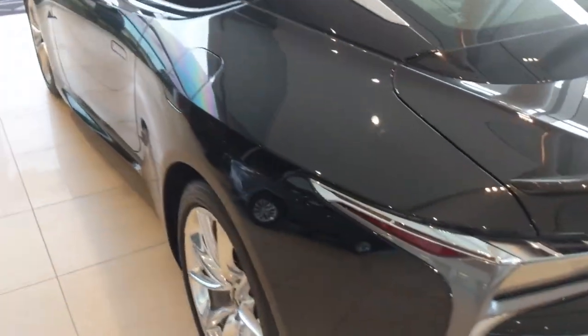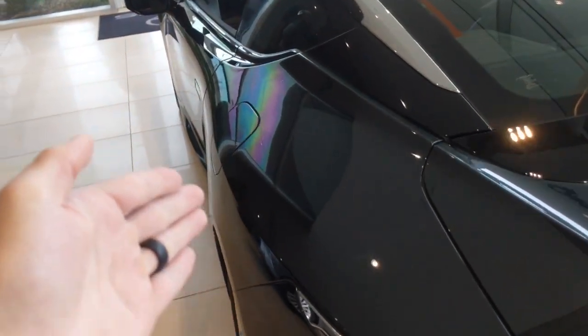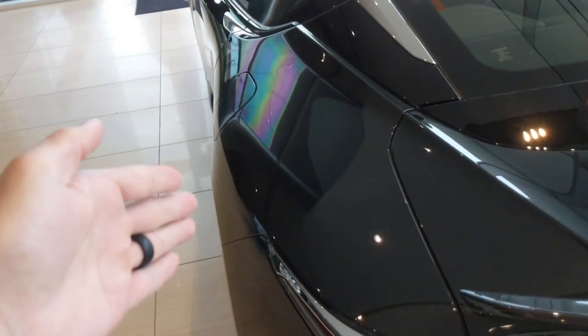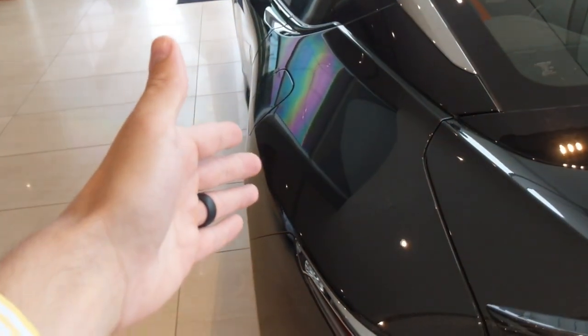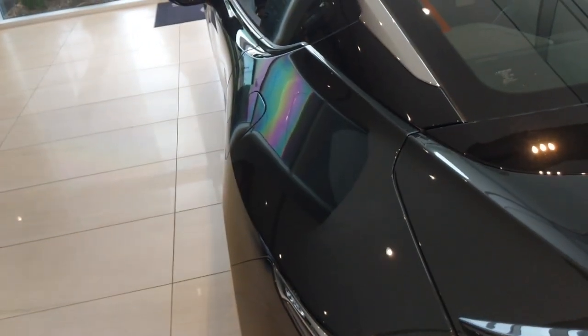And I don't know if it's just this paint, but you can kind of see this rainbow effect going on. I don't know if it has something to do with the windows, but it looks really cool — you get this crazy psychedelic rainbow effect on the paint.